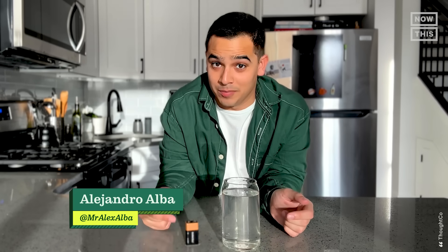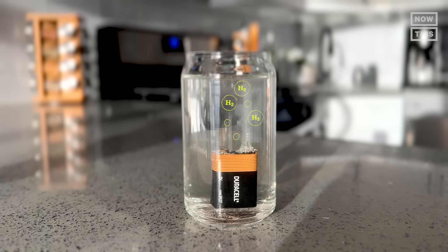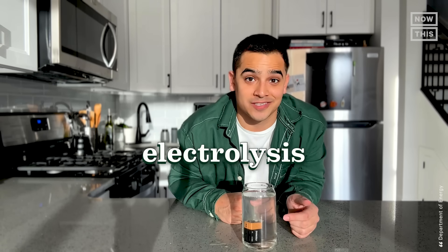Did you know that you could create hydrogen with a battery in a glass of water? When I drop this 9-volt battery inside this glass of water, it splits the hydrogen and oxygen atoms to create a stream of pure hydrogen. This process is called electrolysis.